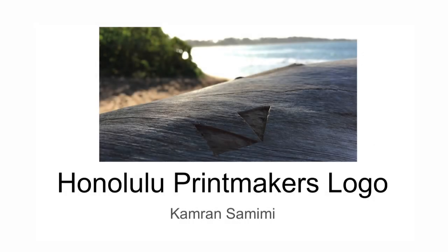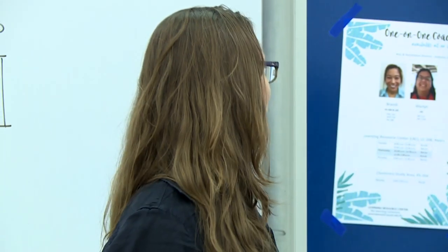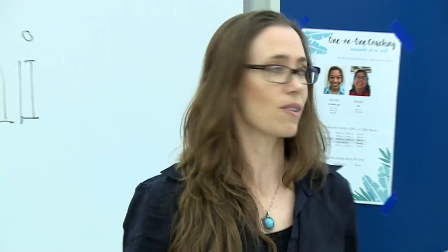Kamran is an artist educator. He teaches over at HPU, locally grown artist. I'm going to give you a little bit more of his background and then we'll talk about logo design and how it pertains to you guys. So I'm Kamran, happy to be here to tell you guys a little bit about myself and then specifically talk about a logo I designed for the Honolulu Printmakers.